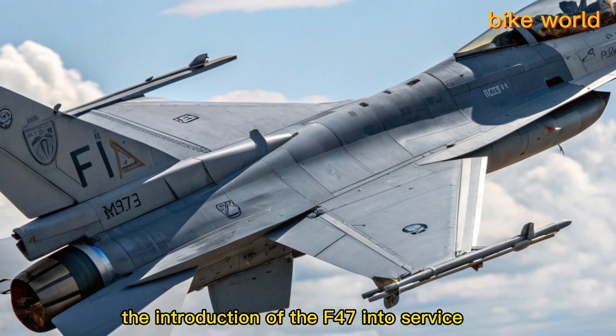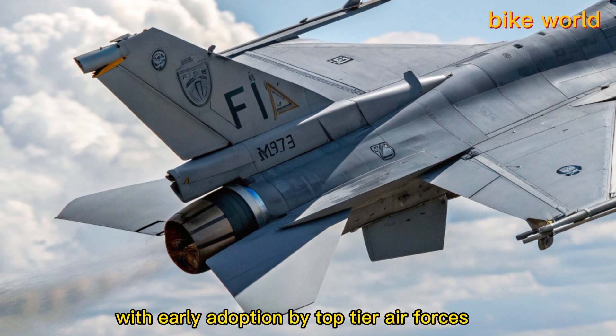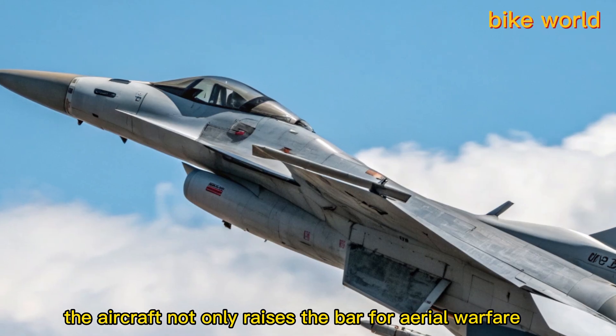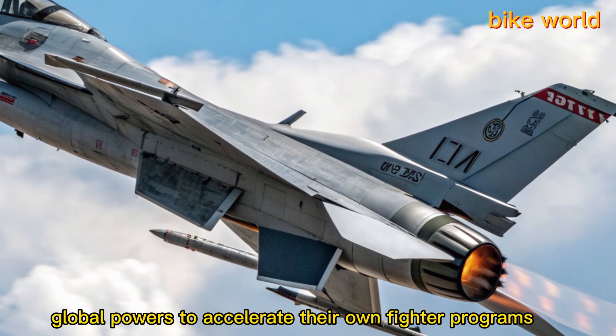The introduction of the F-47 into service changes the game. With early adoption by top-tier air forces, the aircraft not only raises the bar for aerial warfare but also pressures global powers to accelerate their own fighter programs. It's not just a new jet — it's a shift in air dominance.